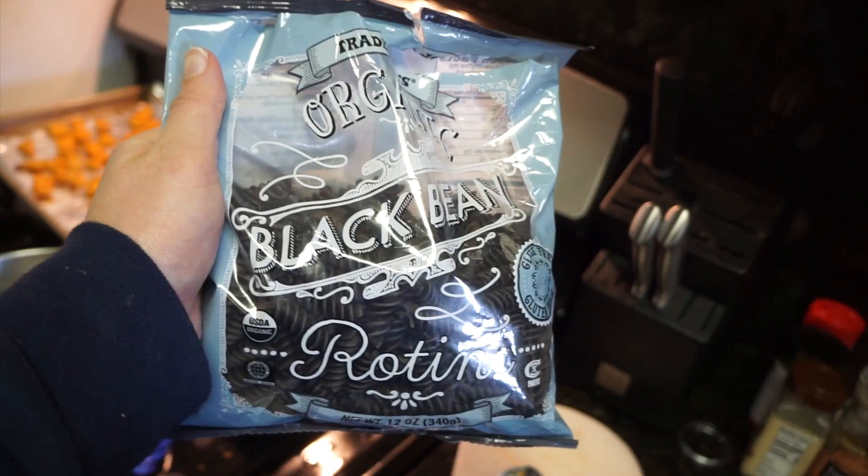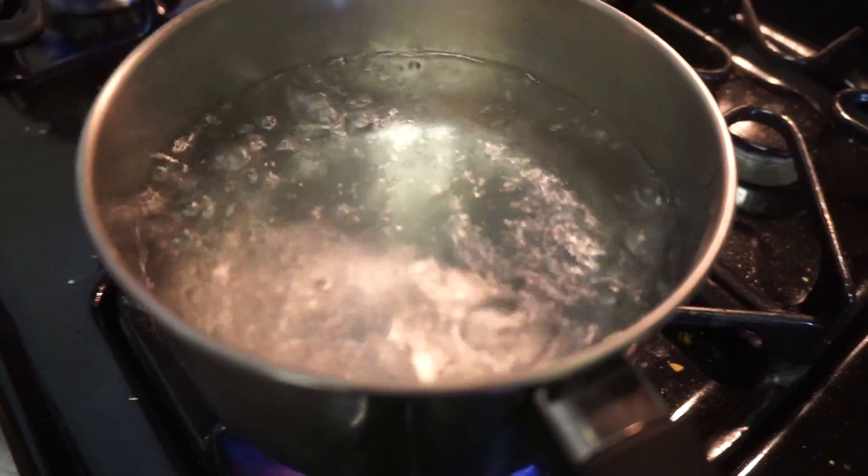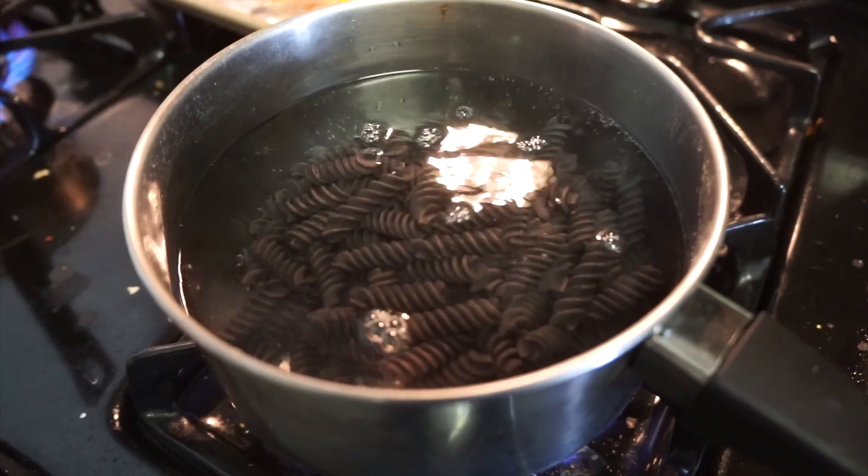Today for lunch I made something so delicious. I never get to make lunch like this because I'm always at the office or on the go on the weekends. Usually I'll meal prep — I made a whole video about my meal prep, I'll link it below. Today I got to make a fresh, delicious lunch, which I was so excited about. So basically I used this black bean rollatini from Trader Joe's. It's basically just black beans — they make a black bean flour out of literally just black beans and make this pasta. So it's like a healthy alternative.